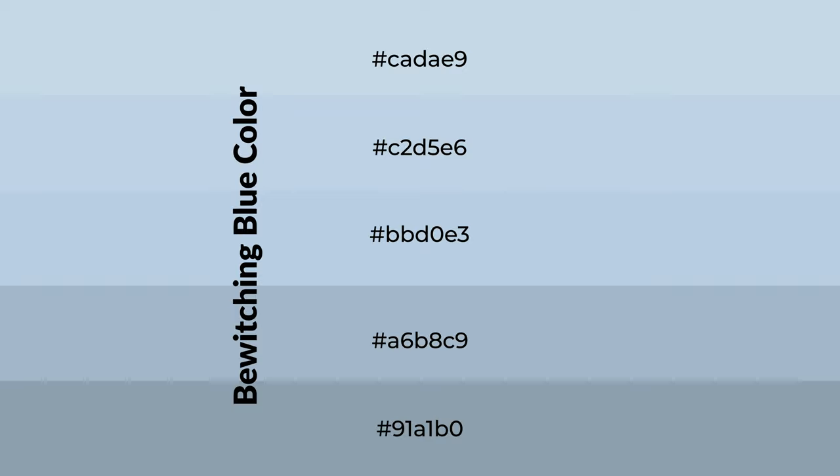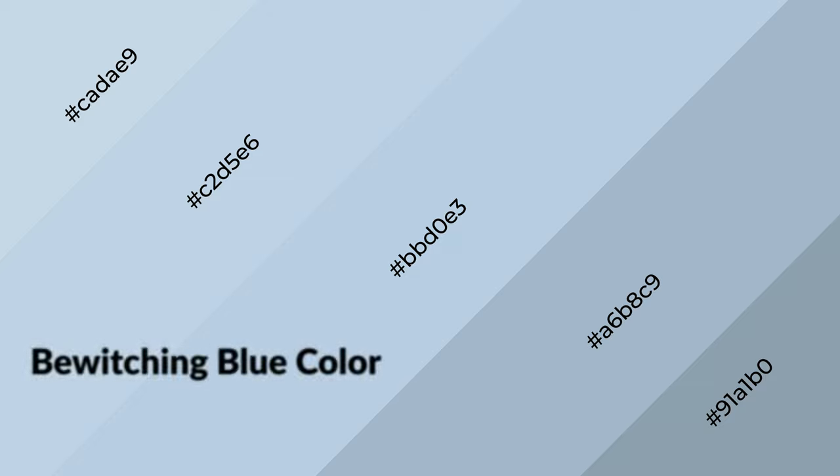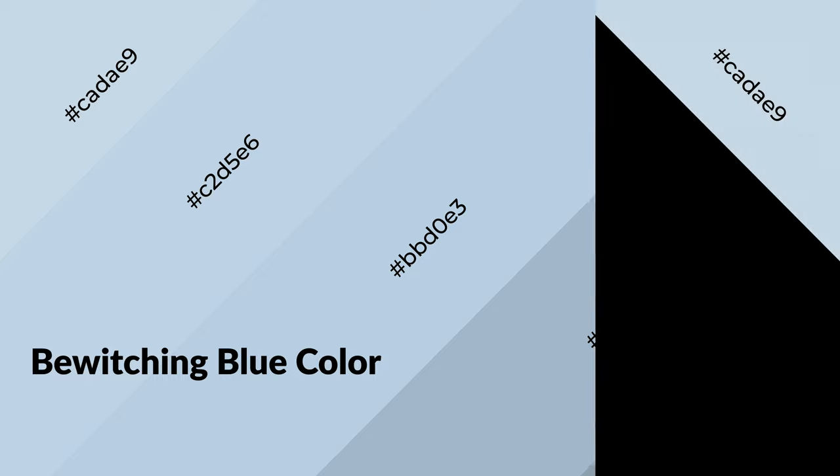To generate shades of a color, we add black to the color, and it is used in patterns, 3D effects, and layers. Shades create depth and drama. Bewitching blue is a cool color and it emits calming, serene, soothing, and refreshing emotions.